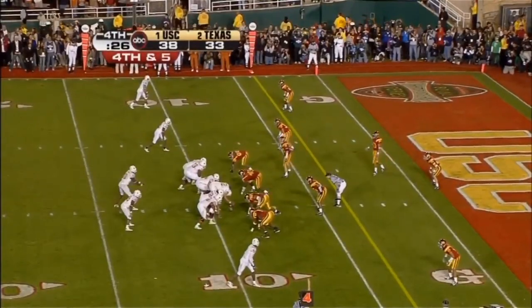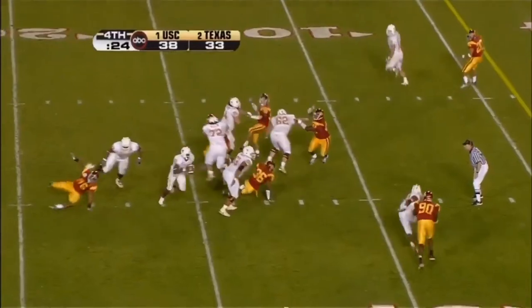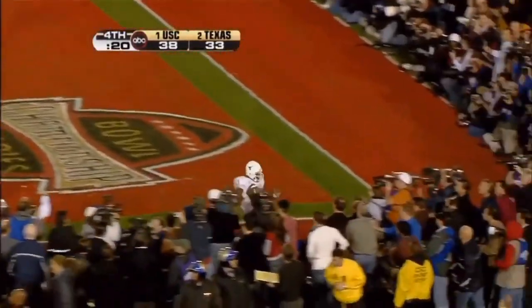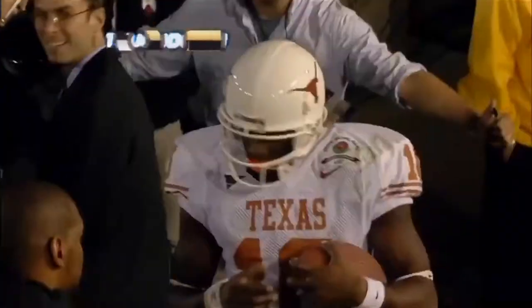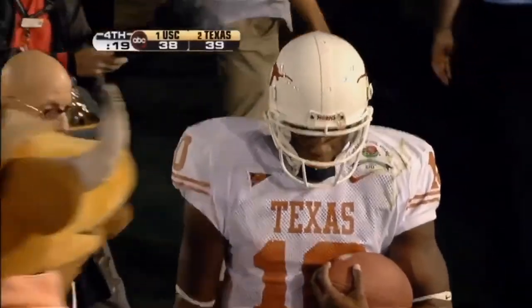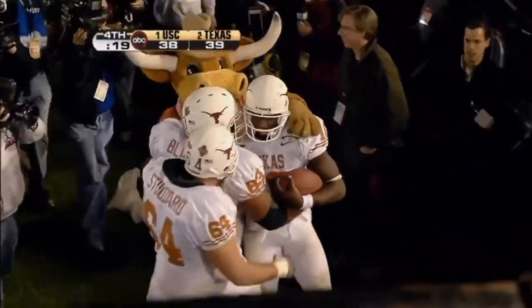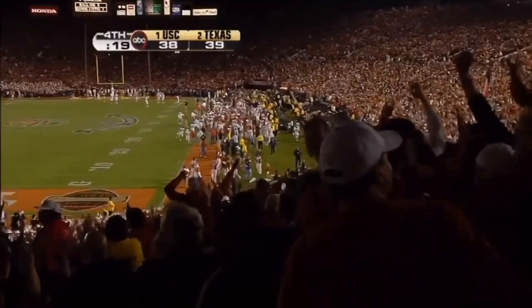The national championship on the line right here — he's going for the corner. He's got it. Vince Young scores! Vince Young scores!